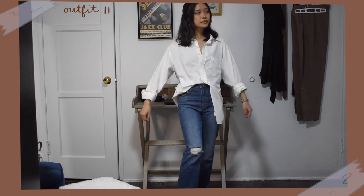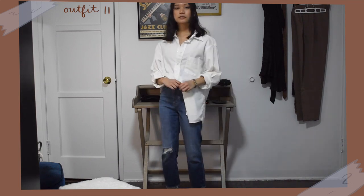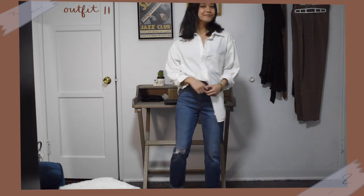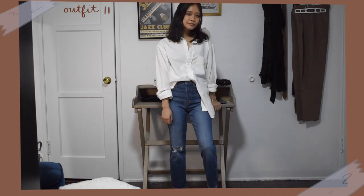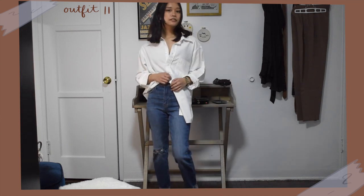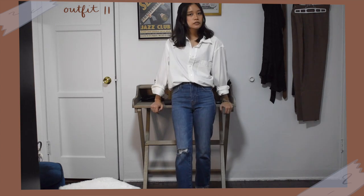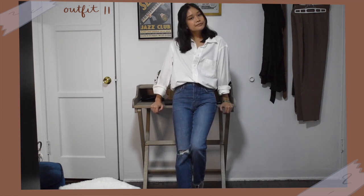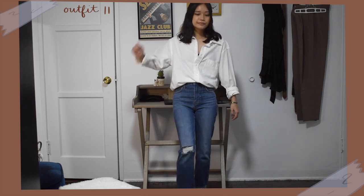Another button down look is simply an oversized button up shirt tucked or half tucked into some straight leg jeans. I wore that with my t-strap mary janes again, but in the future I'd probably pair this with some loafers — I'm just still on the hunt for a good pair. Either way, I think this outfit looks put together yet casual at the same time, and very easy to throw together as a button down shirt and jeans are common wardrobe basics.